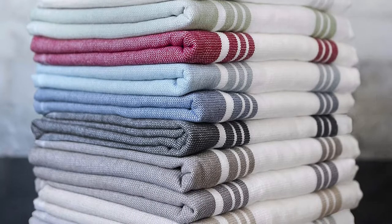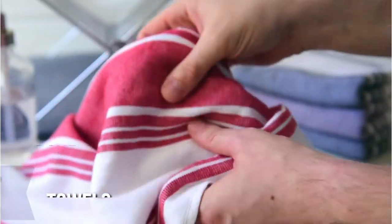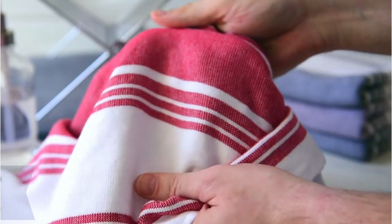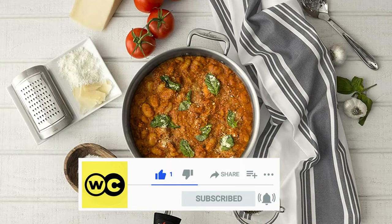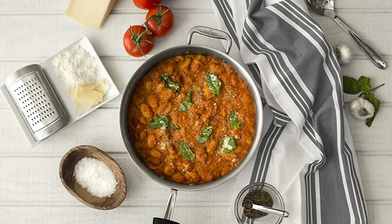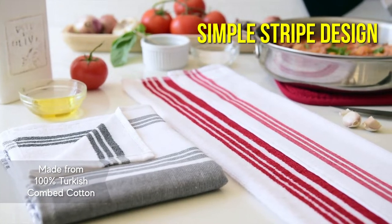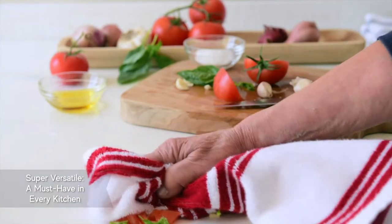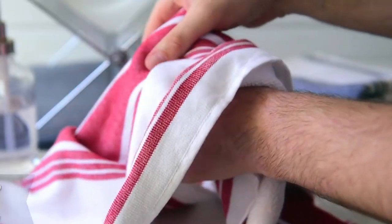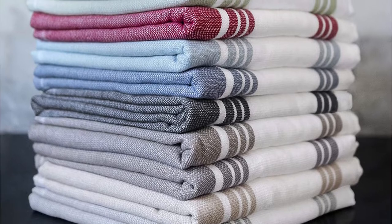These top-rated dish towels are made by All-Clad, which is known for producing high-quality kitchen products that last a lifetime. These dual-sided towels have a clever design that makes them excellent for a number of culinary jobs. One side is made of absorbent terry while the other is composed of a flatter woven cotton that's ideal for delicate objects like glassware. The simple stripe design is available in a dozen different colors, and they've been treated with an antibacterial chemical to inhibit the formation of odor-causing microorganisms.